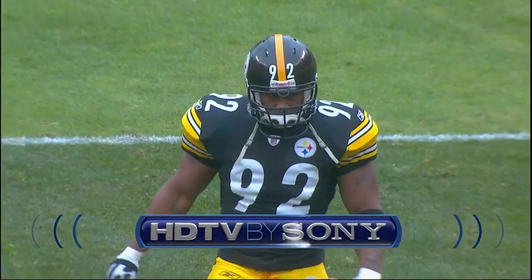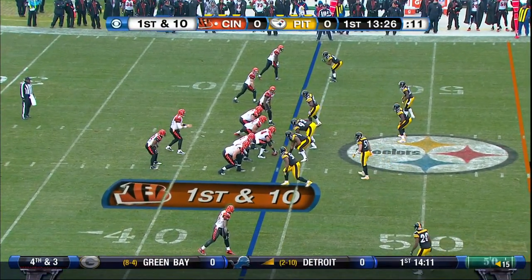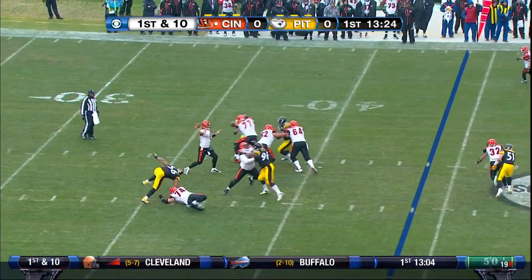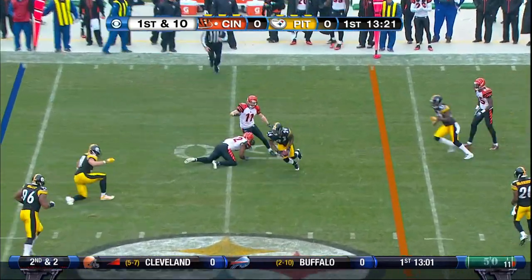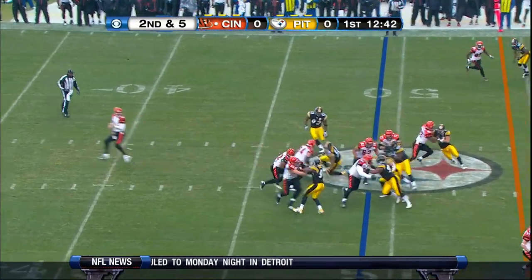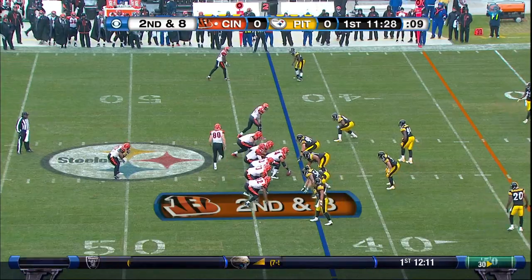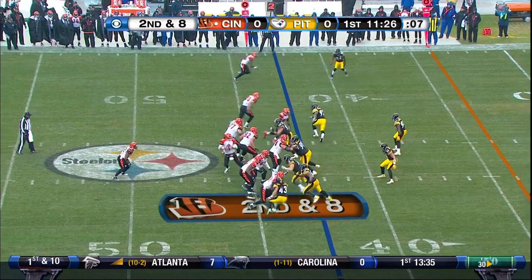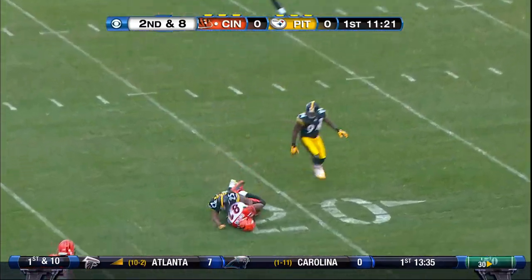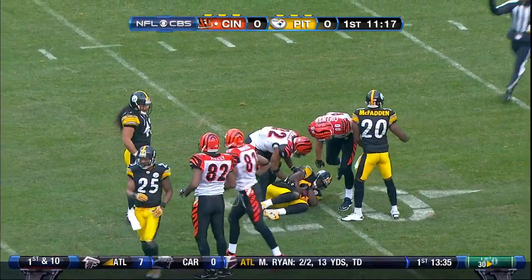The Steelers and the Bengals here on CBS in Sony High Definition. Cincinnati in their own 44. Palmer on the crossing pattern is complete. Benson across midfield and ahead, second and eighth. Big protection for Palmer over the middle and he's got his man at the 20-yard line. Terrell Owen pulls it in, the ball pops loose and it is moved down.